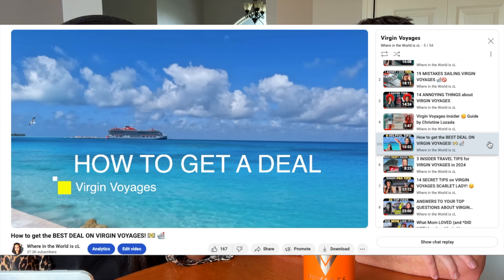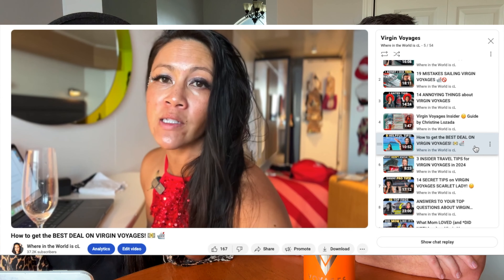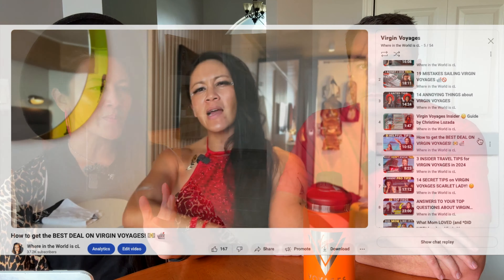Black Friday versus Wave — I have another video about how to navigate deals and get the best deal on Virgin Voyages. What's the difference between now and Wave? Last year they did a Black Friday deal and then mid-December launched Wave. This year they launched it early and this is actually Wave, so they're calling this Wave 2025, even though it is Black Friday.